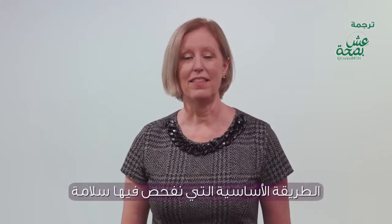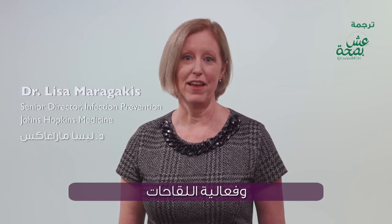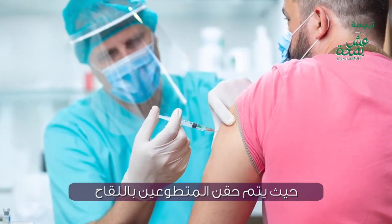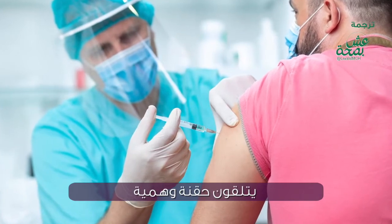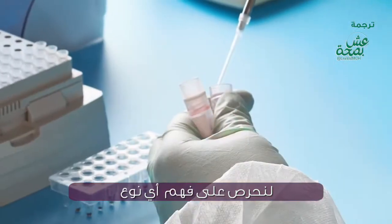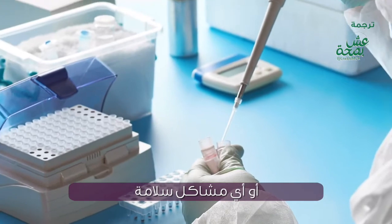The fundamental way that we test the safety and efficacy of vaccines is by conducting a clinical trial. Volunteers are given the vaccine, some of those volunteers receive a placebo and comparisons are made, as well as rigorous safety monitoring to make sure that we understand any kind of side effects from the vaccine or safety issues.